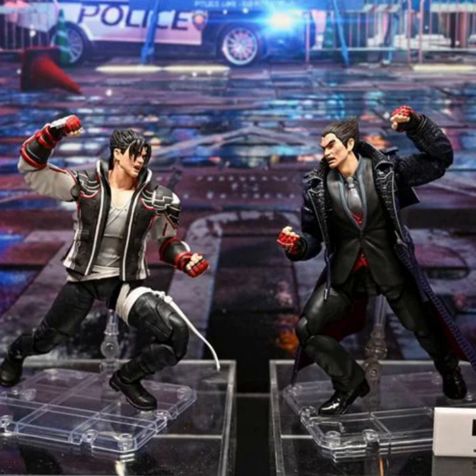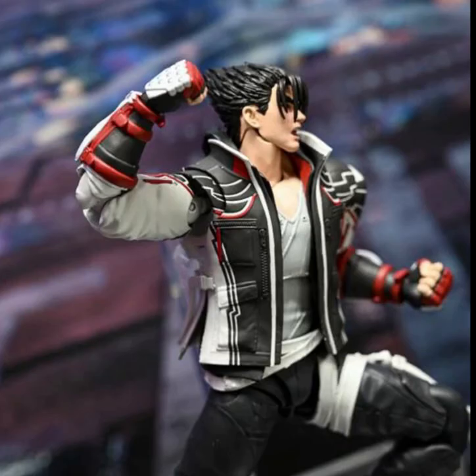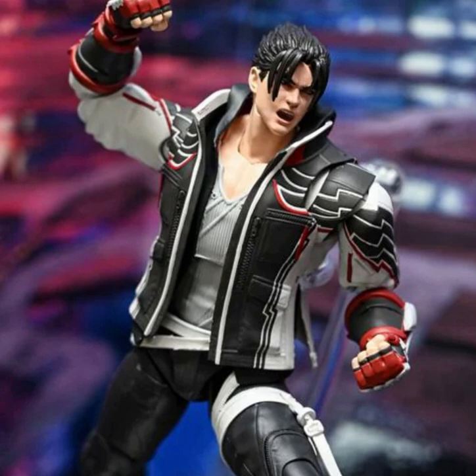We're not only getting Tekken S.H. Figuarts, but we're getting Kazuya and Jin right off the bat. The Jin figure looks absolutely much better than it did when I first saw him. He looks a lot more detailed, a lot more like he's from the game. That's because of the new 3D printing technology they have for these action figures now, which blows me away. I'm not entirely too shocked that they decided to use the Tekken 8 defaults for these figures, and that is absolutely not a bad thing whatsoever, because those outfits are awesome.